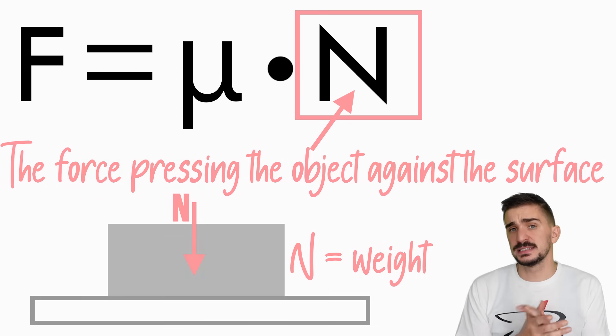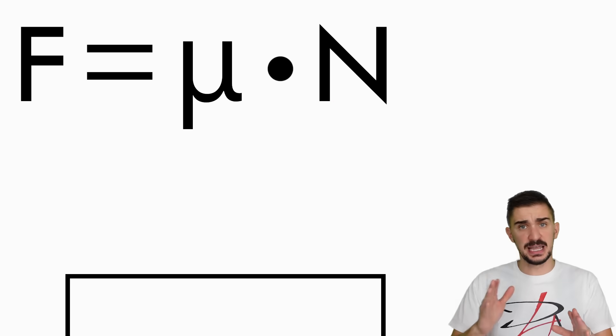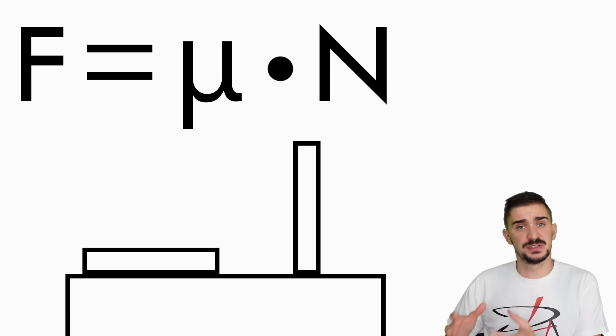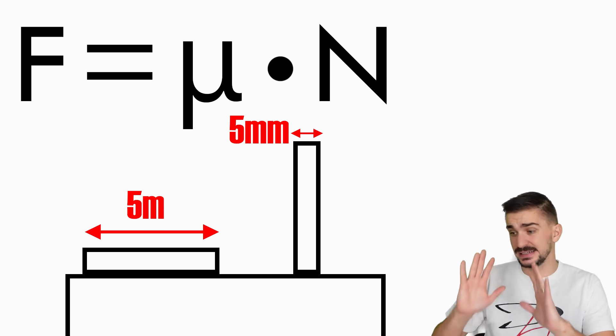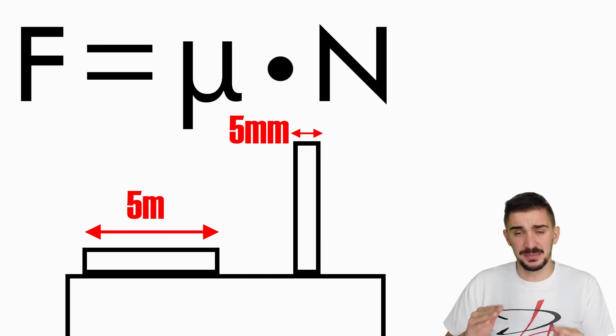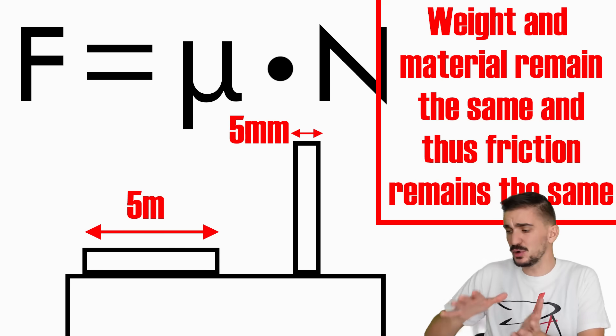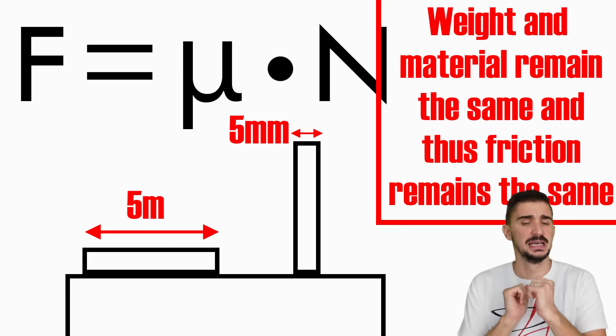As you can see, there's no surface area in the formula. Physics doesn't care if the object is on its side or on its face. Even if the difference in surface area is quite dramatic, the frictional force remains the same. This is because the weight of the object remains the same and the material is the same no matter how we place the object on the surface.